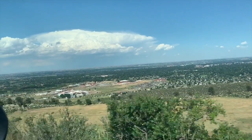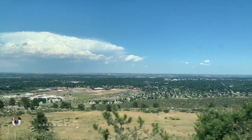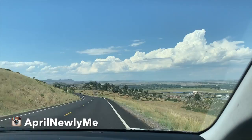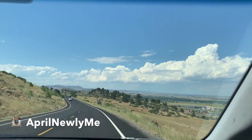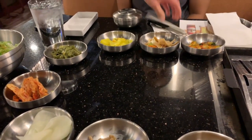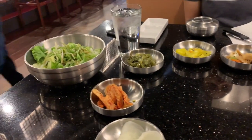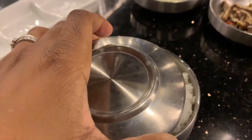We took the scenic route to lunch — actually, it was an early dinner to be honest. We made our way to a Japanese barbecue restaurant, which was really authentic. It was really good, a lot of food, and we'll definitely be back. Definitely our type of restaurant.